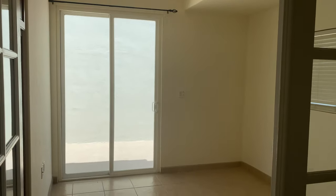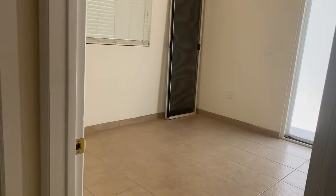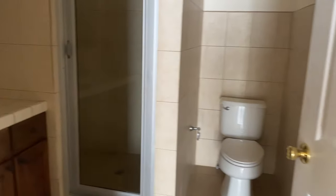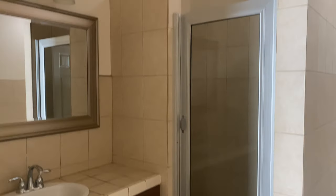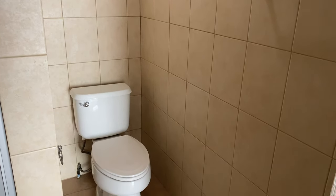Upstairs we have bedroom number one, bedroom number two, and bedroom number three. And then we have a shared bathroom with the shower and the toilet.